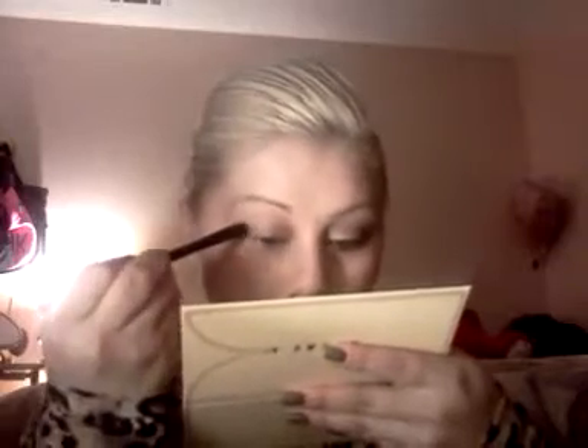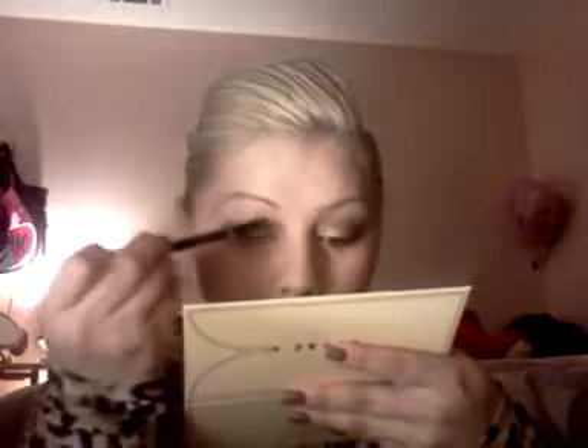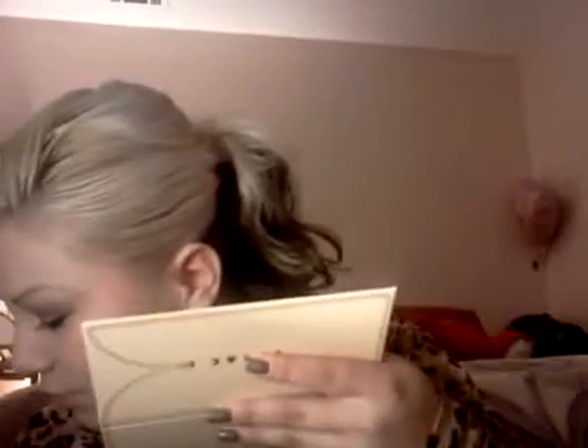Sorry about the loud noise — I have Sex and the City on. I'm going to use a smudge brush and go in with Unobtainable, and I'm going to shape the V.